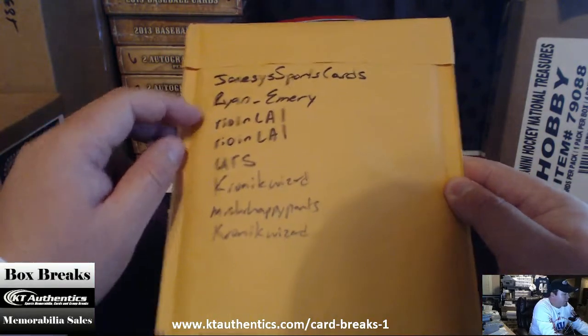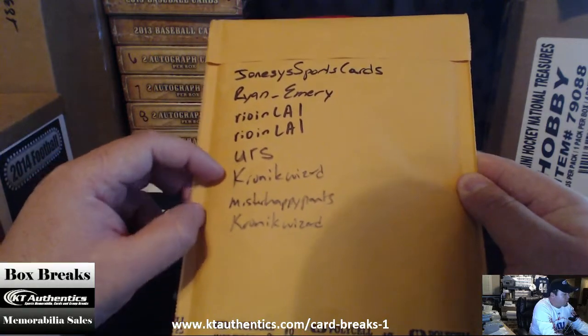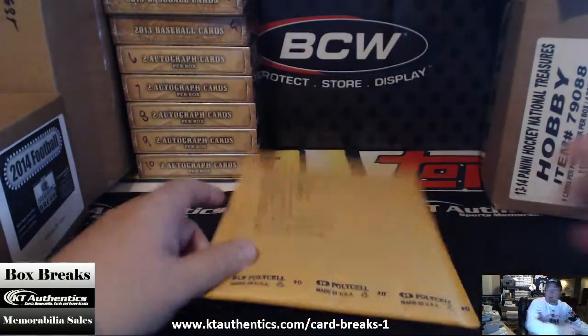So the participants are: Jonesy Sports Cards, Ryan and Marie Ryden, L.A. for two, yours, Chronic, Mr. Half-Based Synchronic.